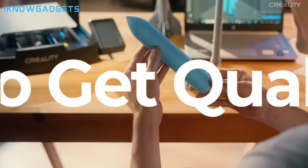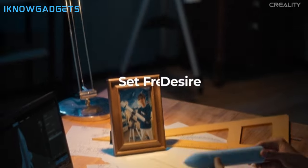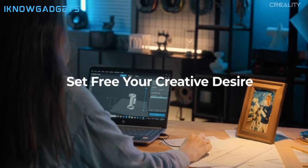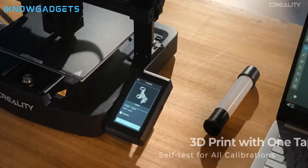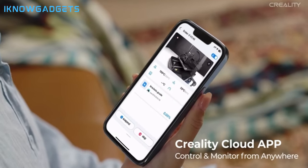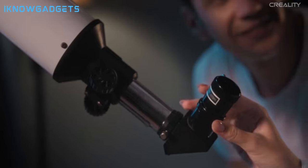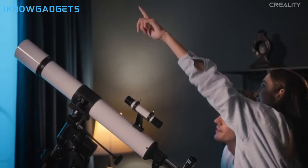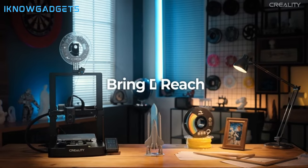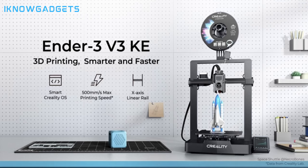Ultra smooth and stable motion: robust structure, precision-engineered components, and dual fans for fast model cooling. Precision-focused design: smart algorithms for minimal vibrations and precise 0.1mm printing accuracy. Hassle-free and user-friendly: three ways of printing, easy installation, and a filament runout sensor for a smooth printing experience. Check the links in the description for detailed insights and reviews on the Creality Ender 3 V3 KE.